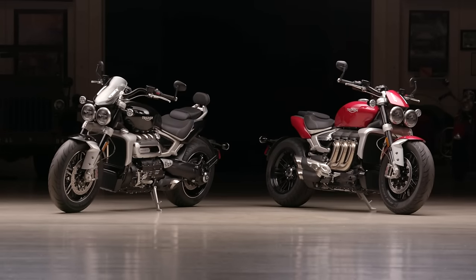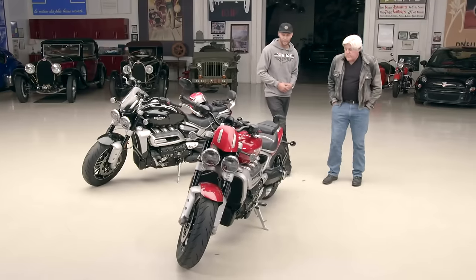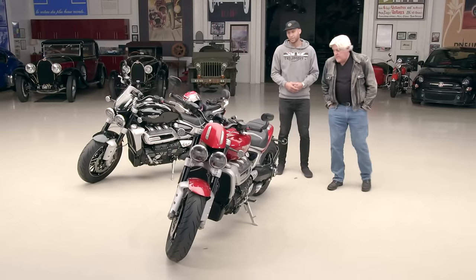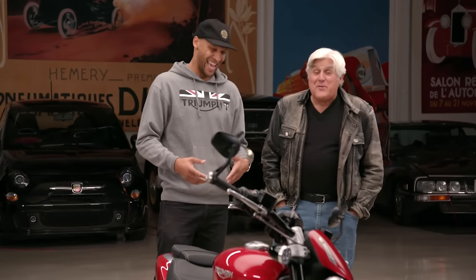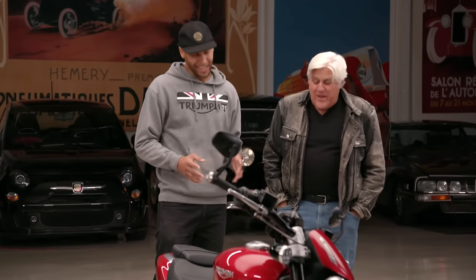It carries its weight well. We did a lot of work on this bike — not only have we dropped just under 90 pounds from the bike itself, we've taken out about 40 pounds from the engine. Consider moving 40 pounds from in between your legs — that makes a real difference.